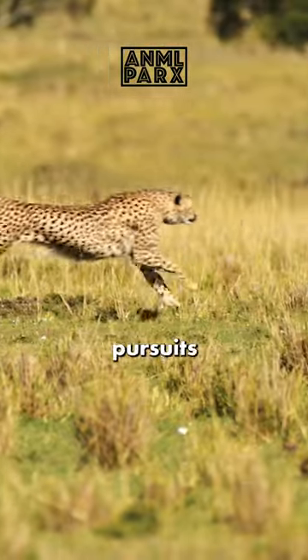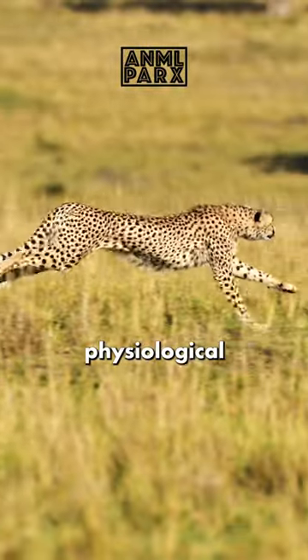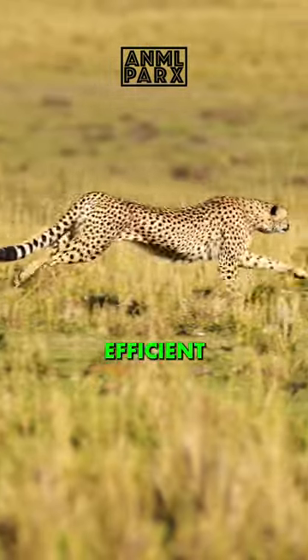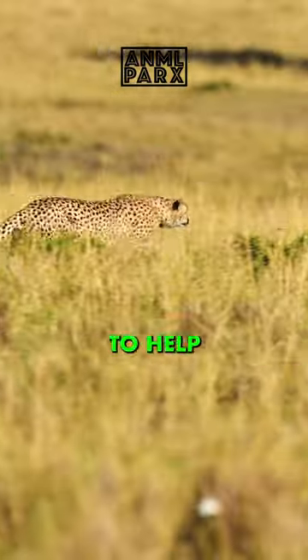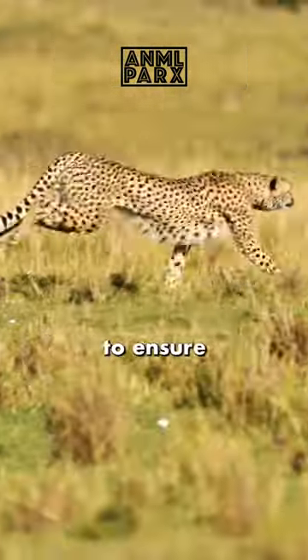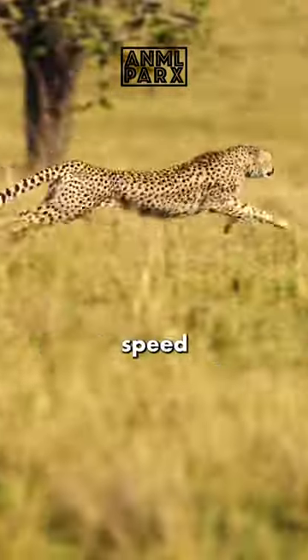To support their high-speed pursuits, cheetahs boast oversized lungs and hearts. These physiological adaptations ensure efficient oxygen delivery to muscles during intense sprints, and their arteries have muscles around them to help pump blood faster, and to ensure that their brain and legs don't starve for oxygen while they're in a high-speed pursuit.